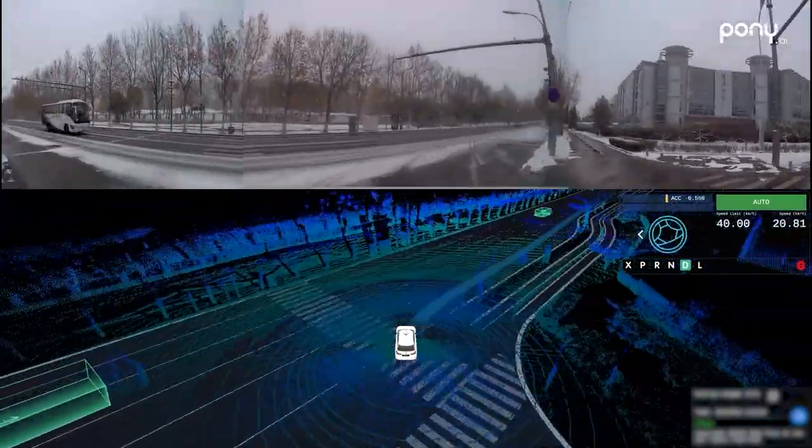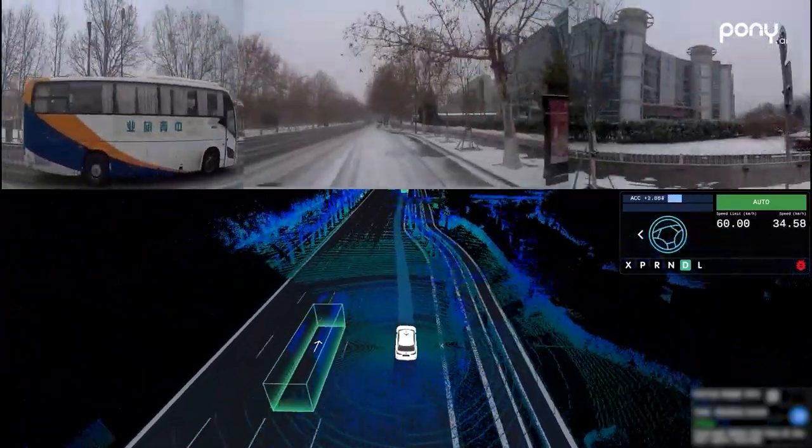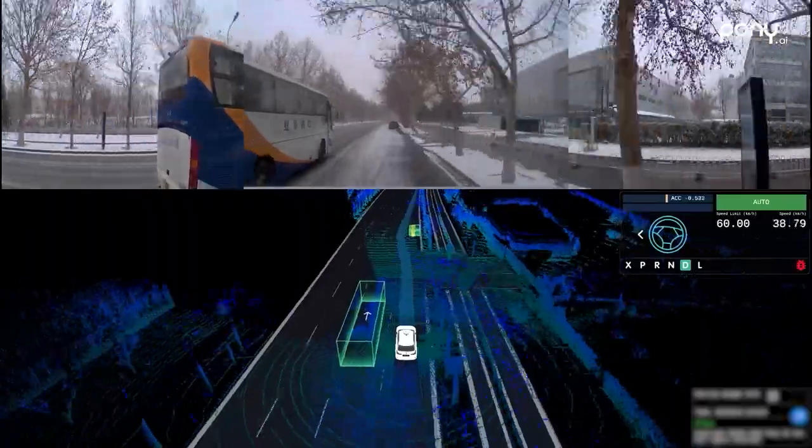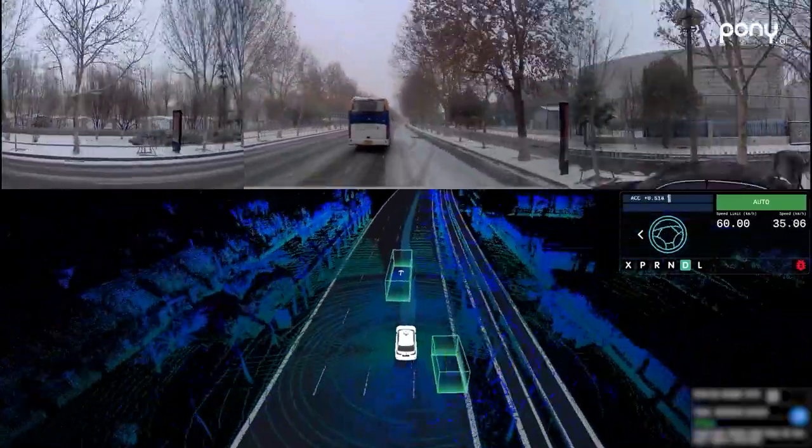We detect the large vehicle on the left and a car temporarily parked in front of the road. We slow down slightly to let the large vehicle go on ahead, then perform a left lane change to nudge around the car in front.